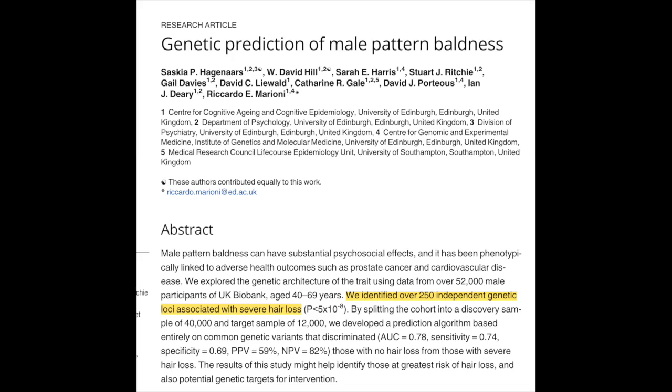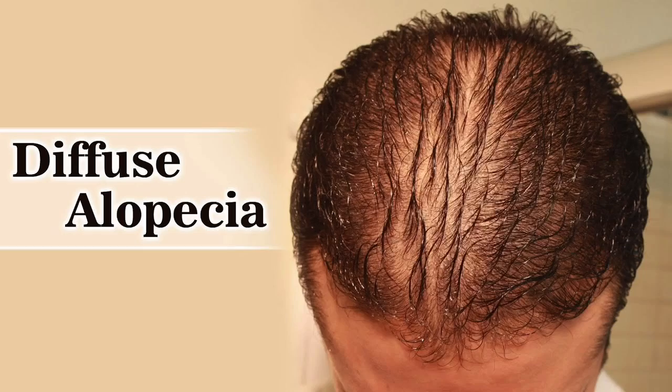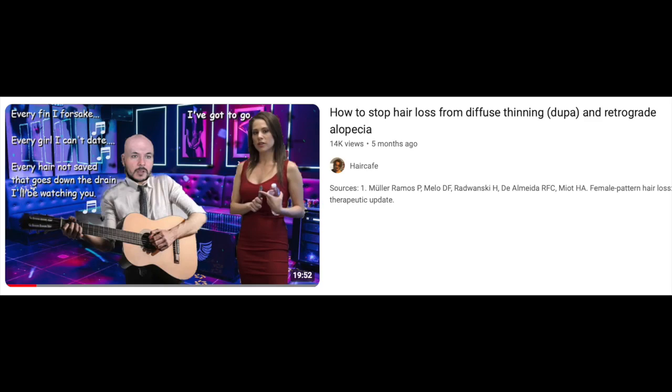Oftentimes you hear people ask and debate things like: do balding scalps have more DHT, or are their hair follicles just more sensitive? The answer is that both are true. The reason for these abnormalities is clearly due to genetics, but the genetics are complicated because there are hundreds of genes involved in the balding process. These different genetics explain why some people have more aggressive hair loss than others, and it's also why sometimes the pattern of hair loss is different from the usual male pattern associated with the Norwood scale, such as in people who have diffuse hair loss or retrograde alopecia. Even though these types of hair loss are irregular, they are still forms of androgenic alopecia that can be treated with conventional therapies like finasteride and minoxidil.